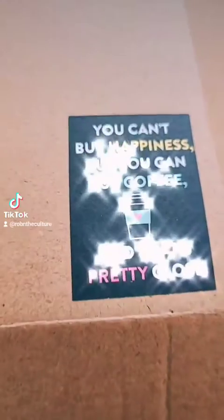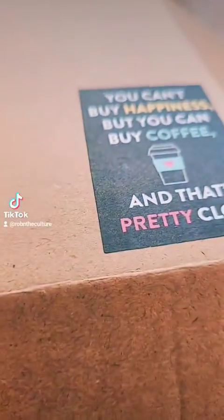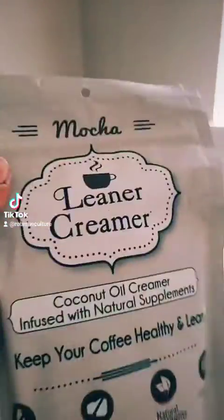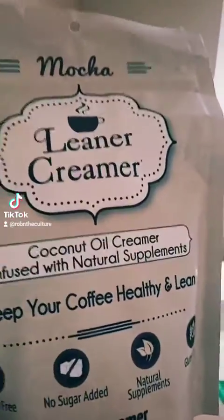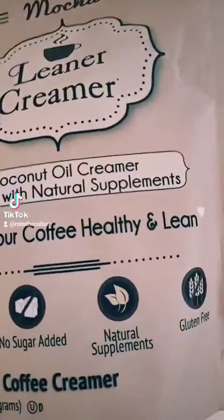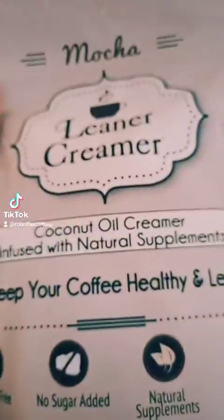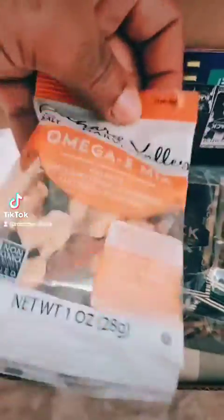Everybody, it's finally here — my package from Coffee Karma Cafe! Look at these cool little stickers in the first box. We got the Leaner Creamer coconut oil creamer. It's lactose free, no sugar added, natural, and gluten free. If you love coffee and are trying to be healthy like me, this is where it's at.